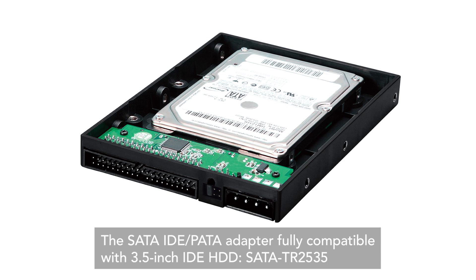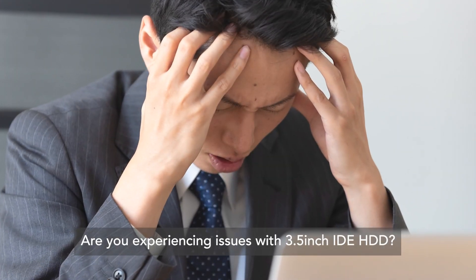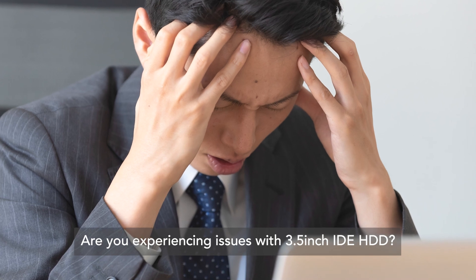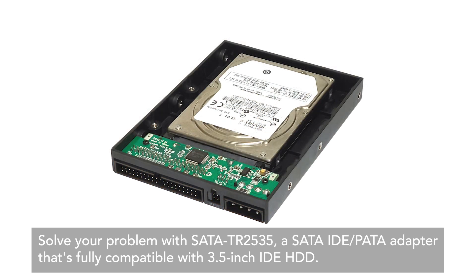The SATA-2ID Peta Adapter, fully compatible with 3.5-inch IDE HDD — the SATA-TR2535. Are you experiencing issues with 3.5-inch IDE HDD? Solve your problem with the SATA-TR2535, a SATA-2ID Peta Adapter that's fully compatible with 3.5-inch IDE HDD.